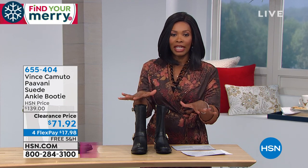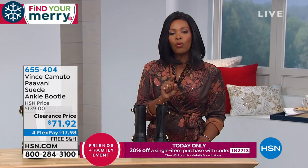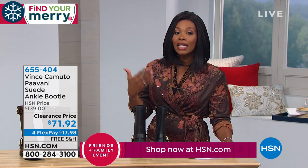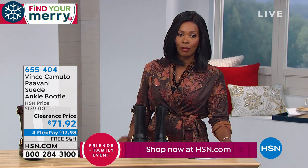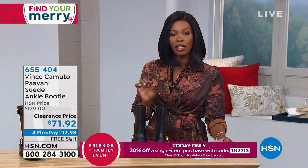If you haven't been watching all day, you've missed out — but not really. There is a coupon code for today only. When you use it while you shop, you can save 20% off of what you're shopping for, and that includes the today's special. Use this code: 182713.